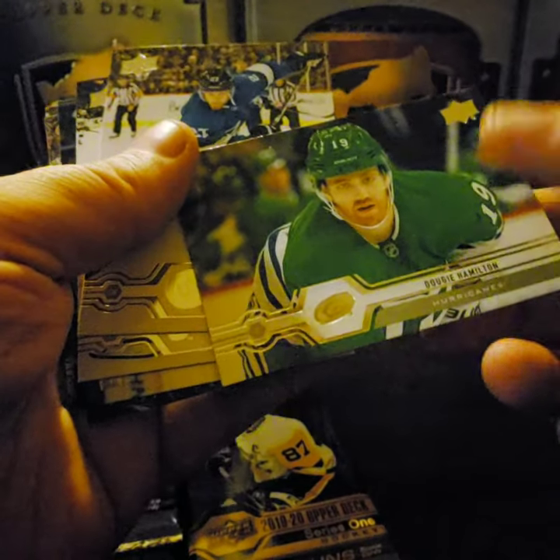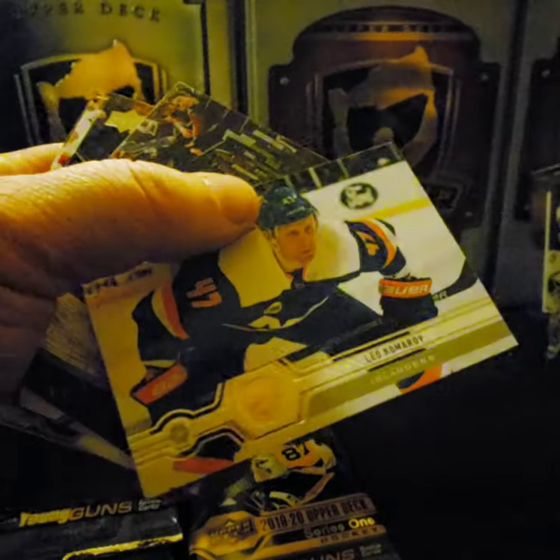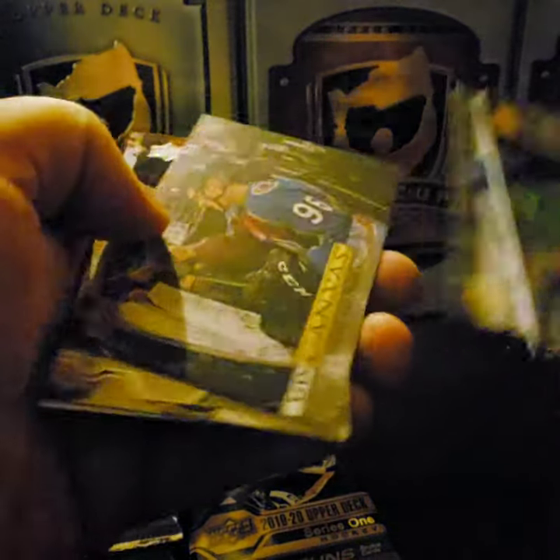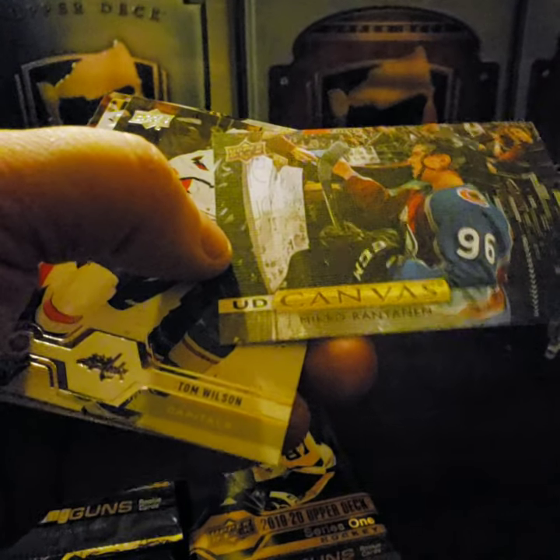Dougie Hamilton, Nikolaj Ehlers, Tyler Bozak, Leo Komarov. Oh, my first canvas — I like the design, it's so realistic, great photos on here. Mikko Rantanen — great player. Tom Wilson, Robert Thomas.